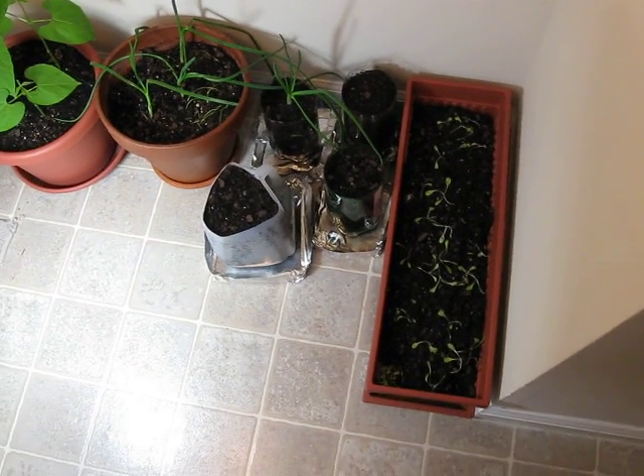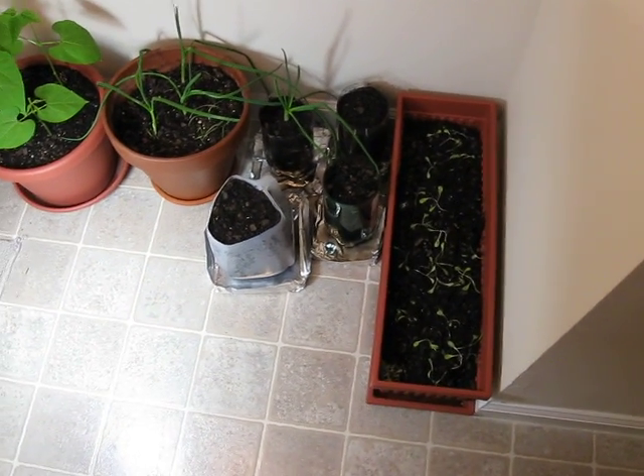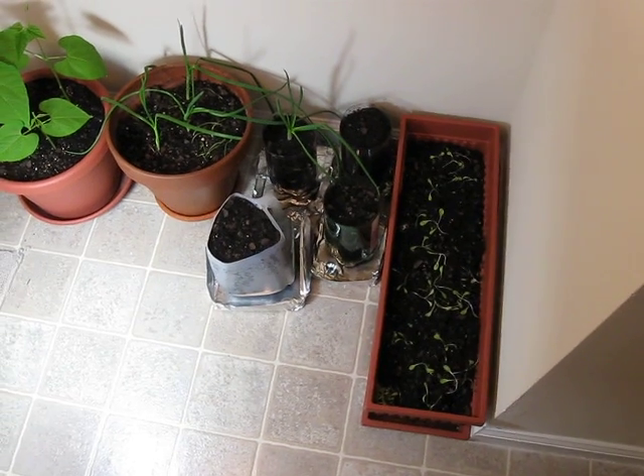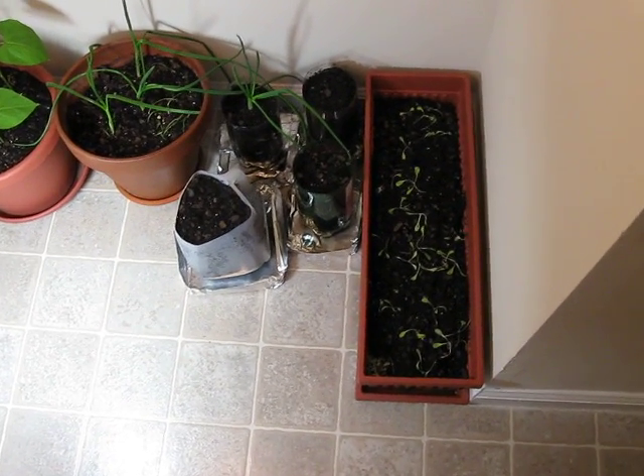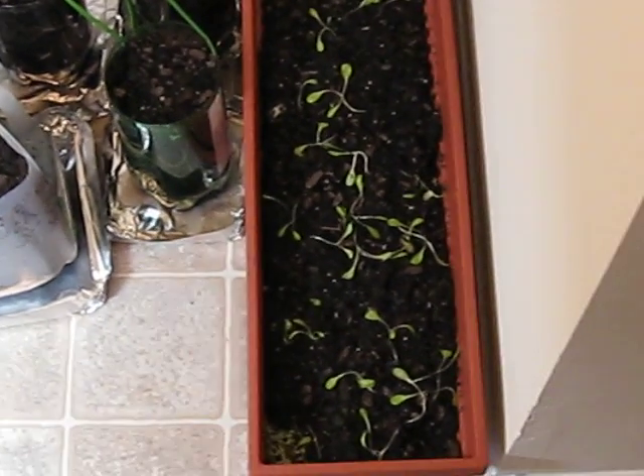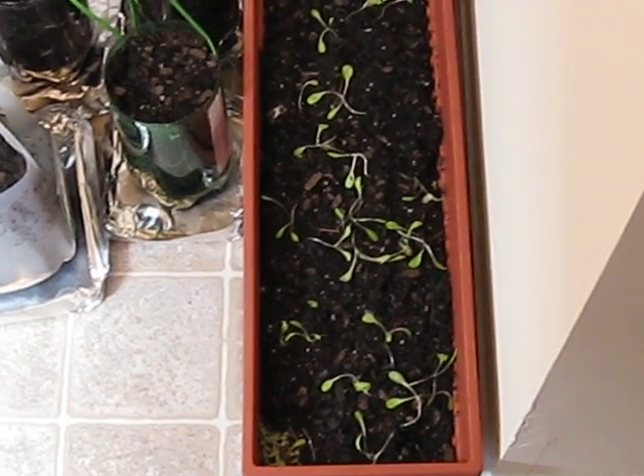Hey everybody, I'm just going to report another week of progress in my plants and in my indoor container garden — vegetables, not drugs — but anyway, as you can see, my lettuce is still coming in.